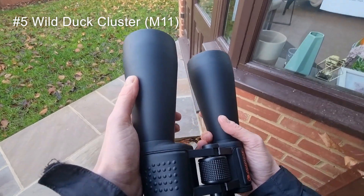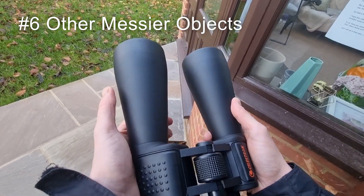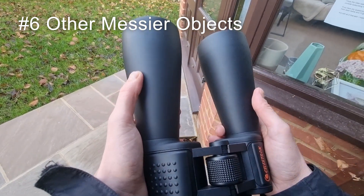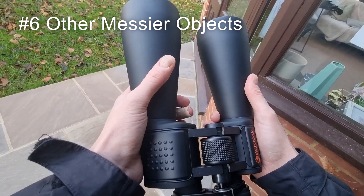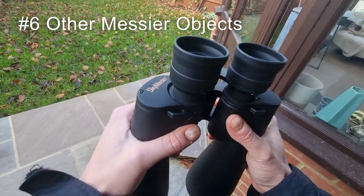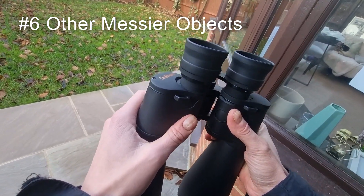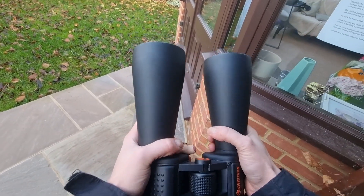In terms of other Messier objects, M16 the Eagle Nebula, M17 the Horseshoe Nebula, M20 the Trifid Nebula, and M81, M82, and M83 are all visible under the right conditions with these binoculars — absolutely fantastic. Ultimately, various open clusters, wide doubles, globular clusters, along with the brightest nebulae and galaxies are all visible with these binoculars.